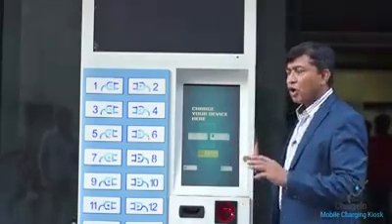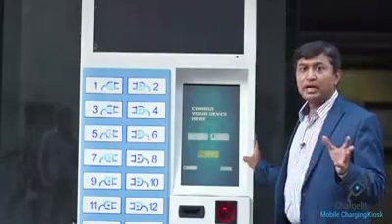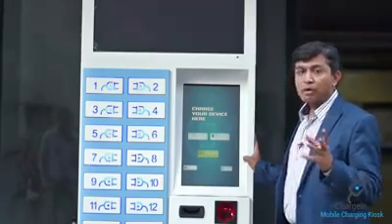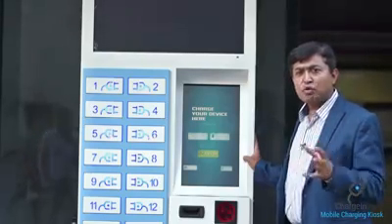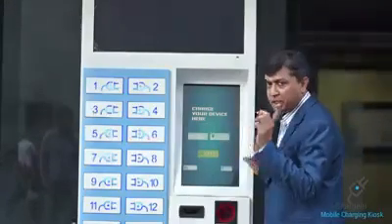After selecting English, I will show you three options. First is 'Touch to Charge' — I will show you how to charge your mobile. Second is 'Touch to Retrieve' — I will show you how to use that. Third is the power bank option. If you are traveling, you can charge the power bank and move further.